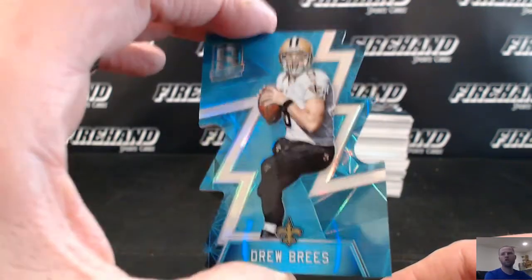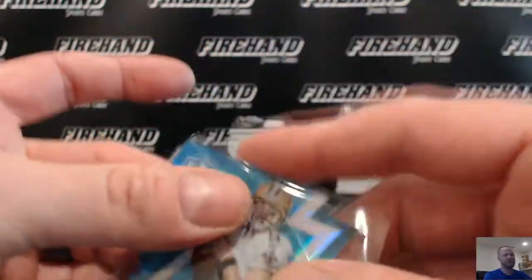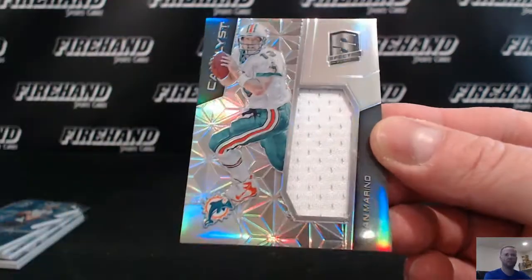Drew Brees! Numbered out of 35, DiCut — 26 of 35 — Drew Brees. Tommy Golf in the mix. Dan Marino, the Catalyst, numbered out of 49, the Dolphins.